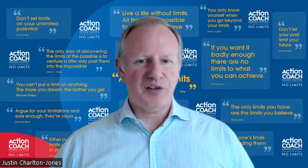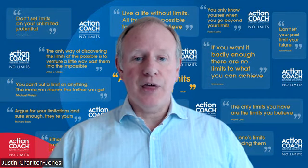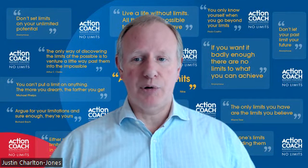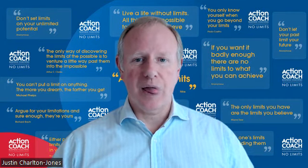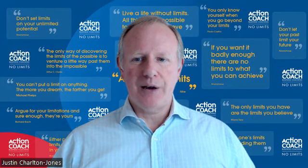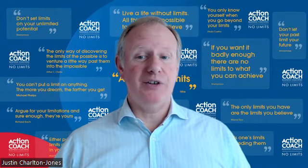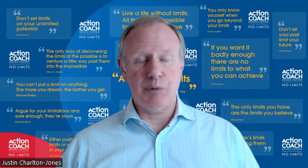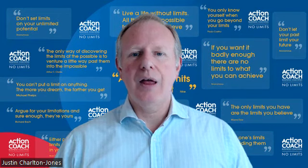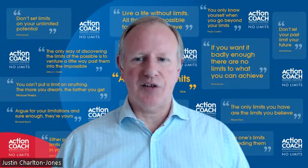If all you do when somebody rings up and asks for something is provide them with a price, then you are just going to end up competing on price because they'll go and ask the next person. By having a conversation, by engaging with them and proving that you're going to provide them with something that really fulfills their needs — which may in fact be different to what they thought they needed, because they don't understand the product or service as well as you do — you create engagement and you're more likely to have a sale.